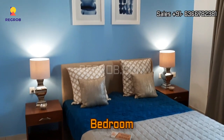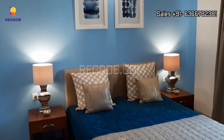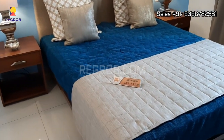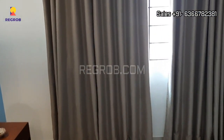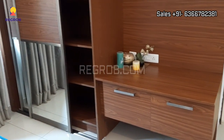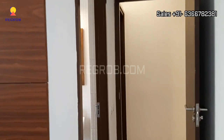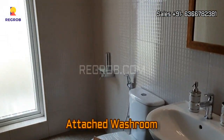And now we have entered into the second bedroom, beautifully designed with fantastic interior. It also has an attached washroom here.